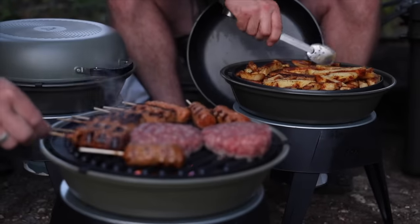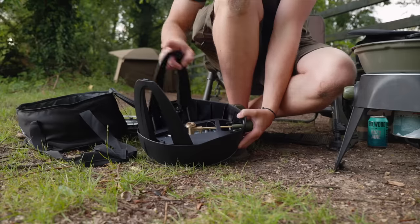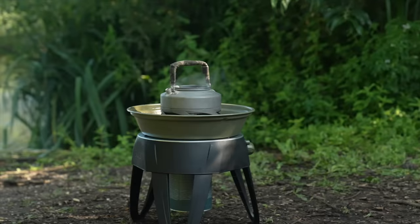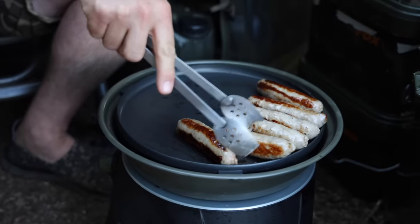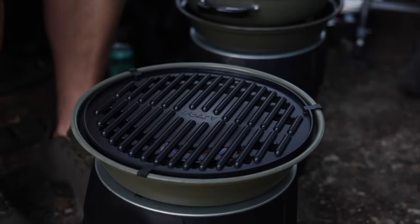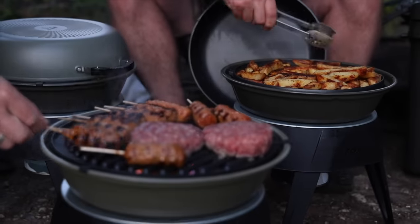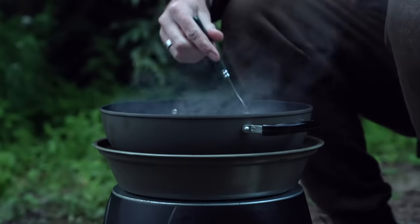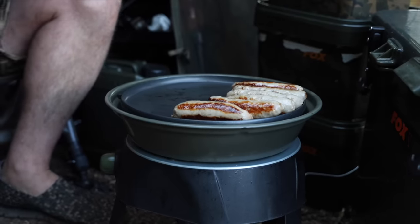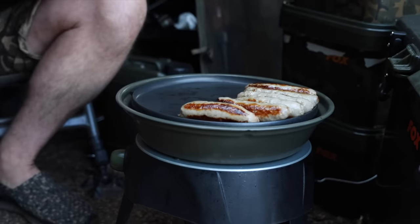Now is the time to supercharge your bankside cooking, and the Fox Cookware Cookstation will be your perfect companion — the complete bankside cooking solution you've been waiting for. With the Cookstation you can use it like a normal stove, add the flat griddle plate for perfect frying, add the lid to convert to an oven, use the barbecue grate for all your barbecue needs, and flip the lid over for tasty pan dishes. The plate, grate and lid are all coated in a heavy duty non-stick, so cleaning is a doddle.